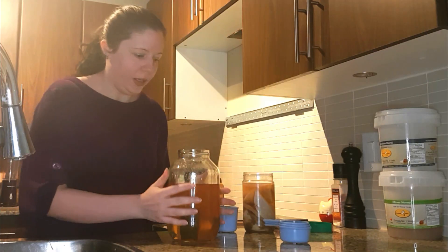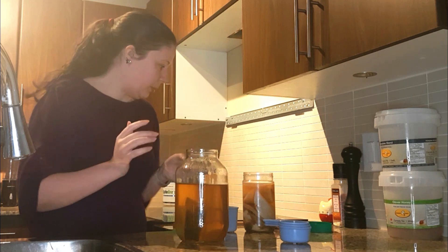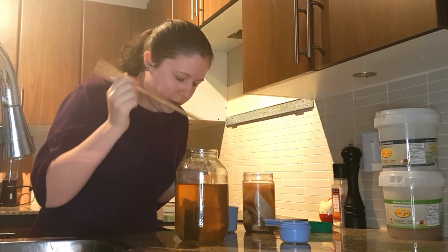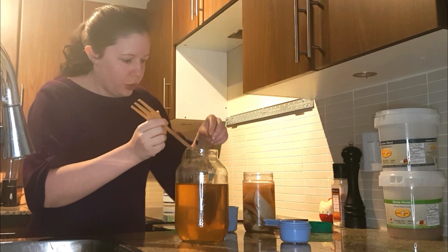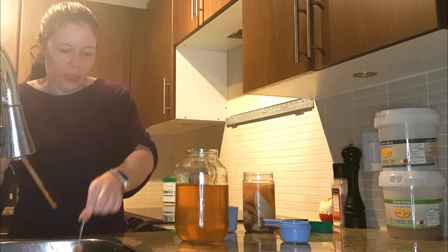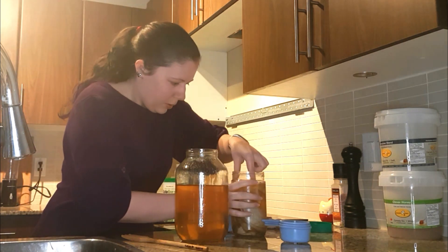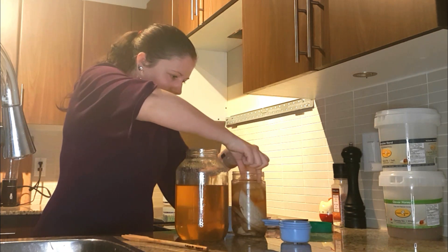So it has now been a couple of hours. This has cooled down to almost room temperature. No metal utensils — I am using a wooden spoon to dig this out. That is good now. And I've got so many different scobies in here. So these are all the scobies.